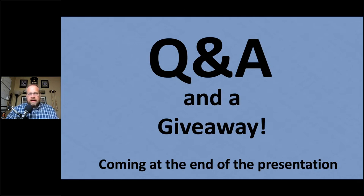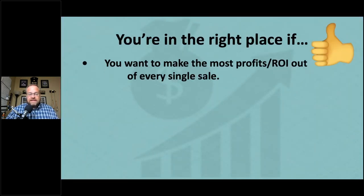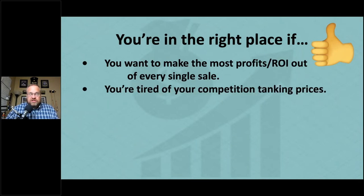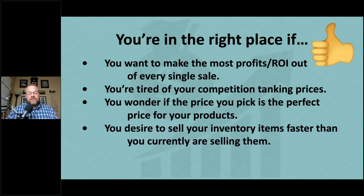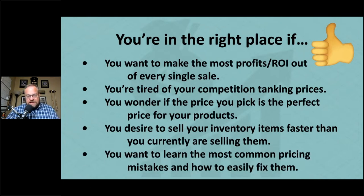You're in the right place if you want to make the most profits and ROI out of every single sale, if you're tired of your competition tanking prices, if you wonder whether the price you pick is the perfect price for your products, if you desire to sell your inventory items faster, and if you want to learn the most common pricing mistakes and how to easily fix them.